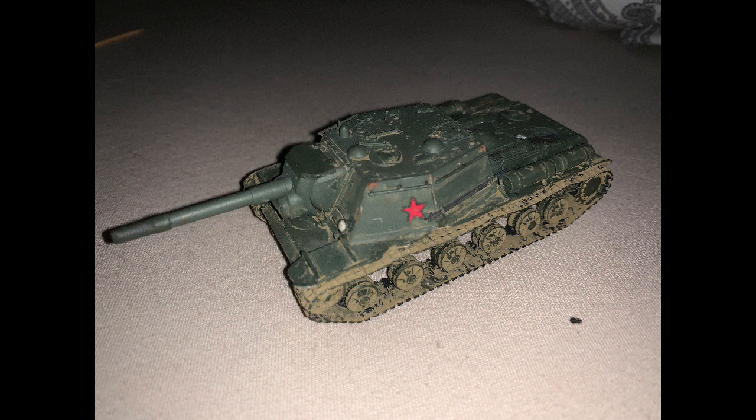Moving on to another lovely tank made by another modeller in my Discord server. This is a Russian Soviet SU-152 tank destroyer. You've really captured the details of the tank and the lovely railing effects you put on. Good job my friend.